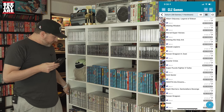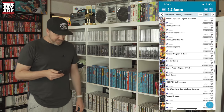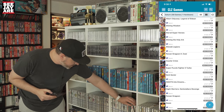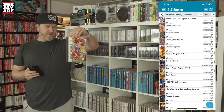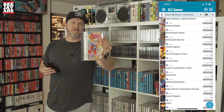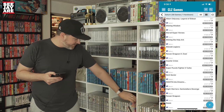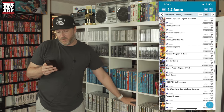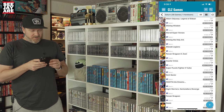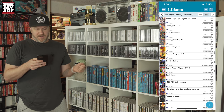Next up, Shining Wisdom. I did a big trade for some Sega CD and Saturn stuff a few years ago — traded in a bunch of my doubles. Shining Wisdom is another Working Designs RPG. Look at the artwork on there — even just the font, really well done. The manuals are amazing on these. I love the Working Designs titles. Marvel Superheroes is another one. Shining Wisdom is right around $330, Marvel Superheroes around $300.